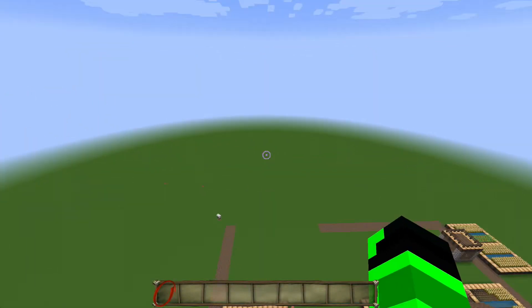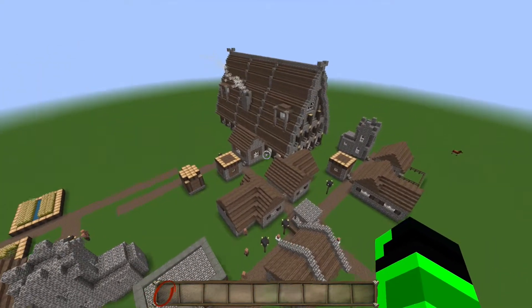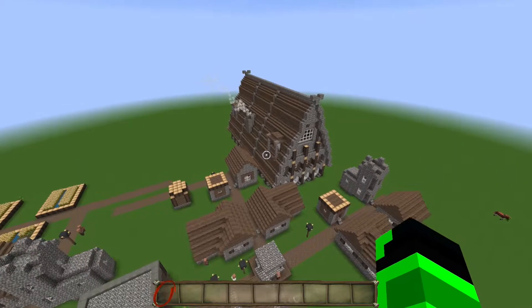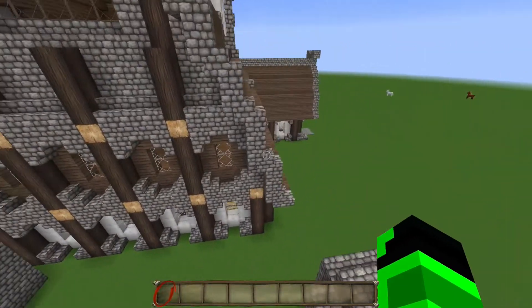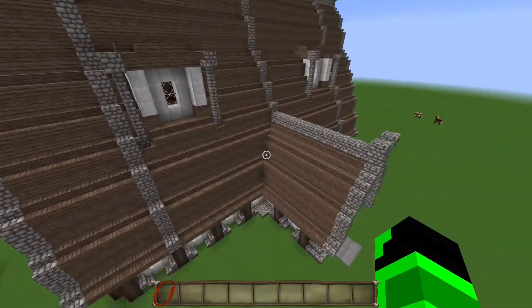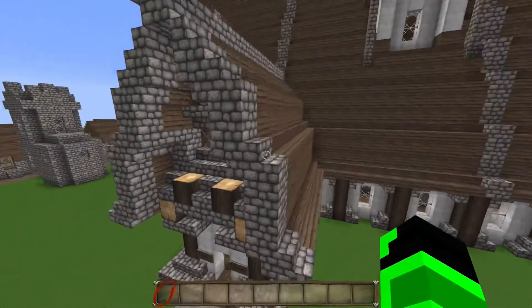Hello everybody, welcome back, it's Pixelate. I've been gone for two months but I'm finally back. Today I'm going to be showing you a little something I built — actually I built this before two months ago but I decided I'd show you guys because it's super sweet.